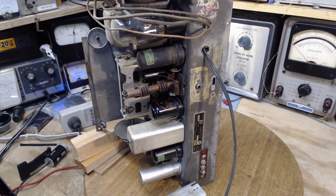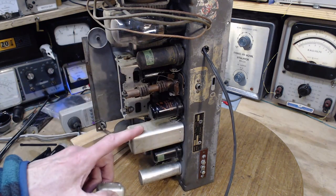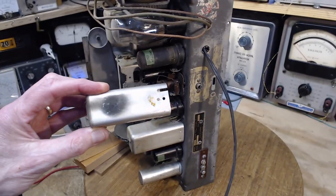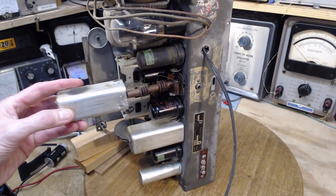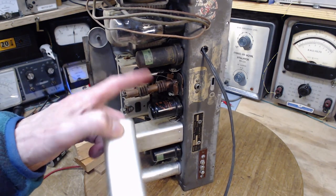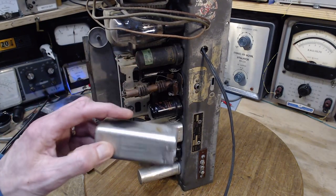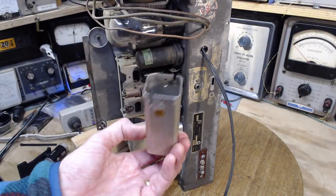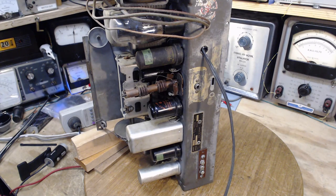Some radios have a 1000-ohm resistor positioned to act like a fuse — if plate current spikes, the resistor pops before the coil burns out. There's also quite a mystery here: this can shows burn marks, and I can't figure out if a big glass tube was originally positioned right up against it causing the burn. I've never seen anything quite like that before.